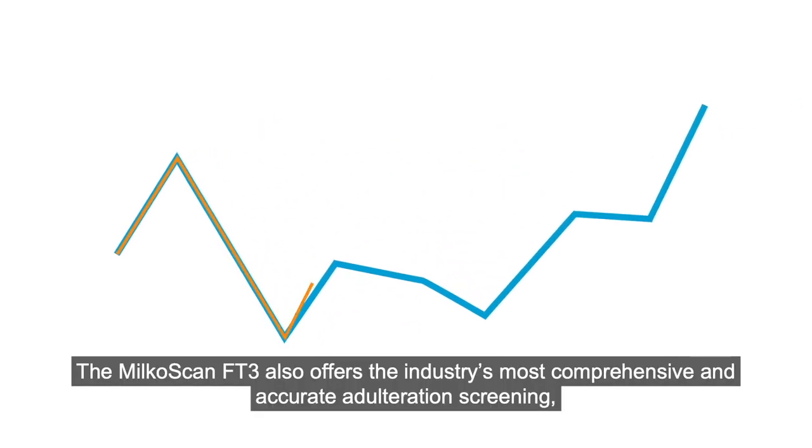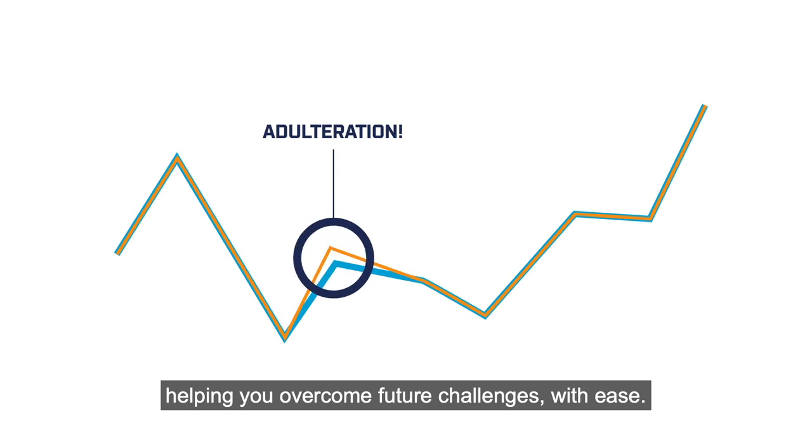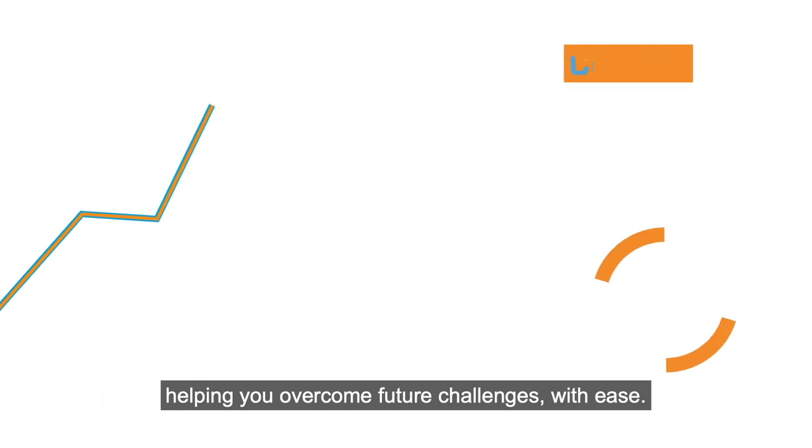The Milcoscan FT3 also offers the industry's most comprehensive and accurate adulteration screening, helping you overcome future challenges with ease.